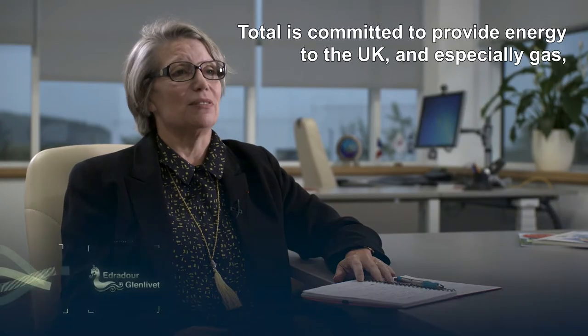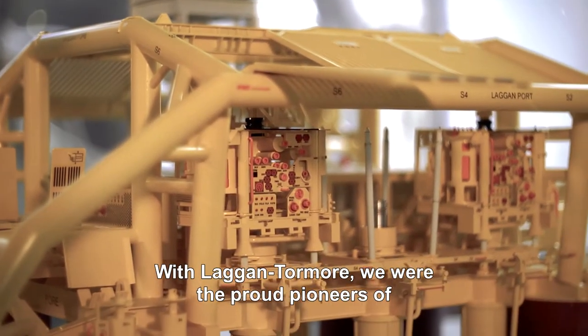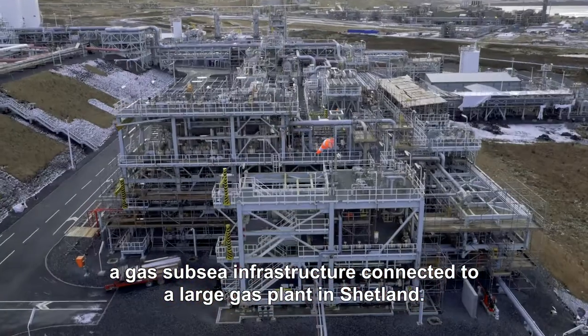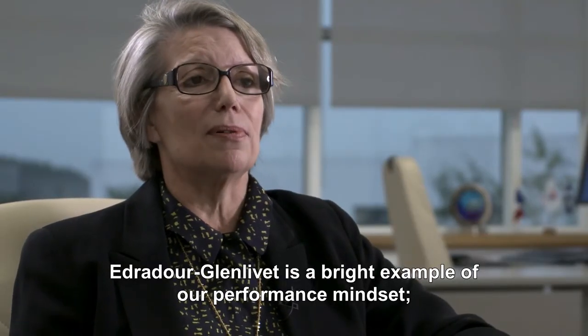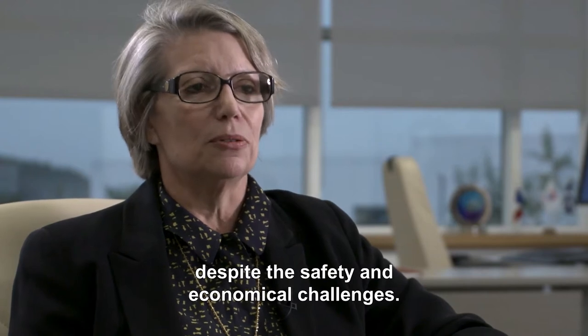Total is committed to providing energy to the UK, and especially gas — a clean, low carbon content energy. With Laggan-Tormore, we were the proud pioneers of a gas subsea infrastructure connected to a large gas plant in Shetland. Edradour and Glenlivet is a bright example of our performance mindset, providing the opportunity to further develop the region despite safety and economic challenges.